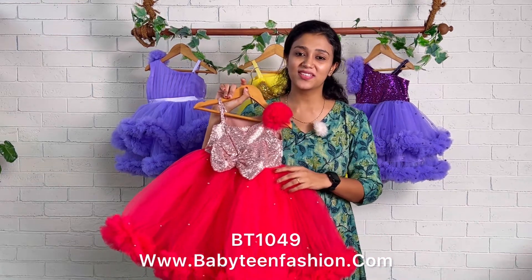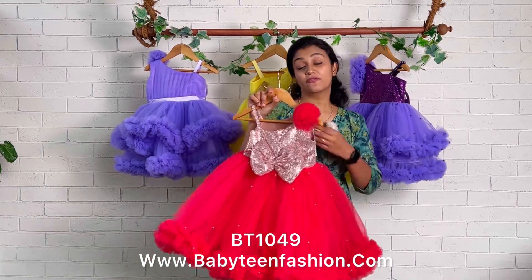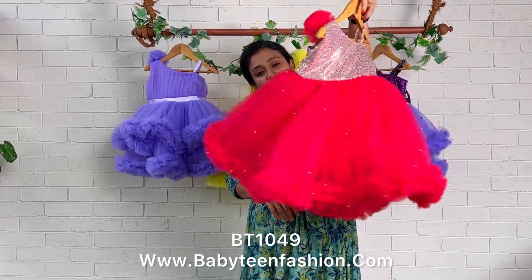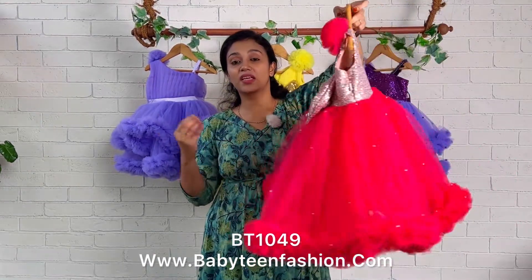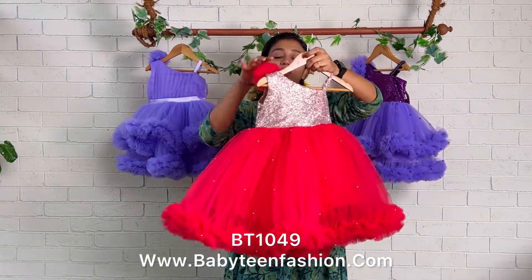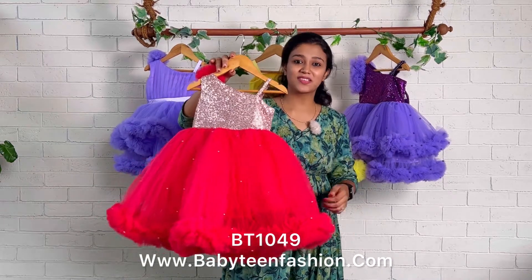Moms, if you wish to purchase the same dress, you can check the product card in the video description or come to the website babyteenfashion.com and place your order. For customization — like if you want a custom color or custom pattern — you can contact us directly on WhatsApp or DM us. We will be there to assist and support you always.